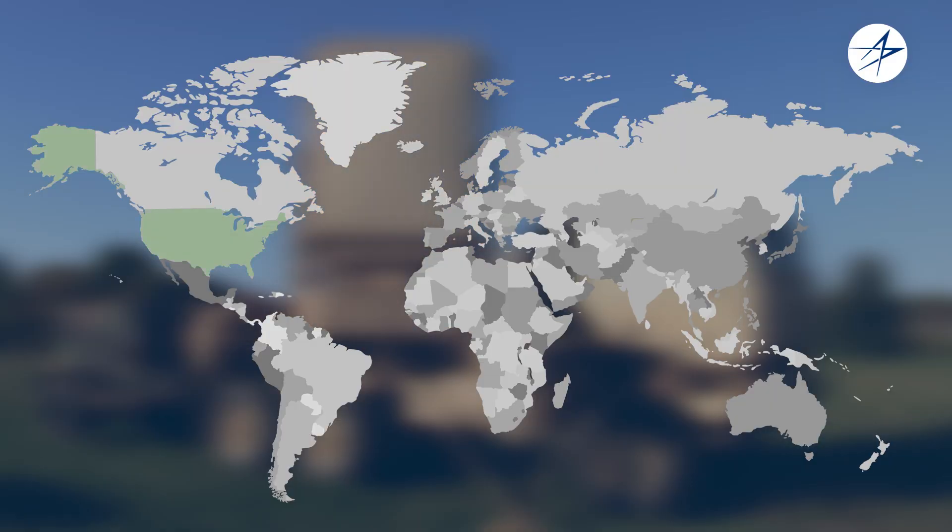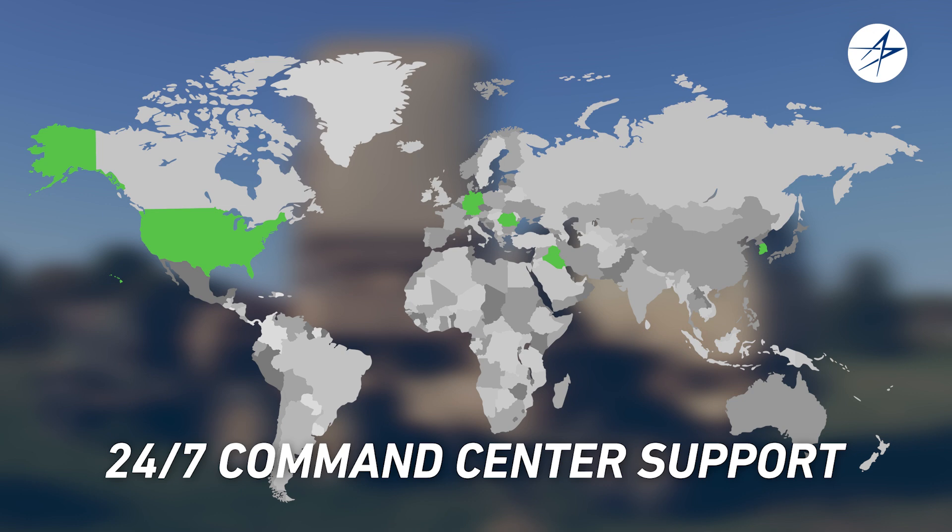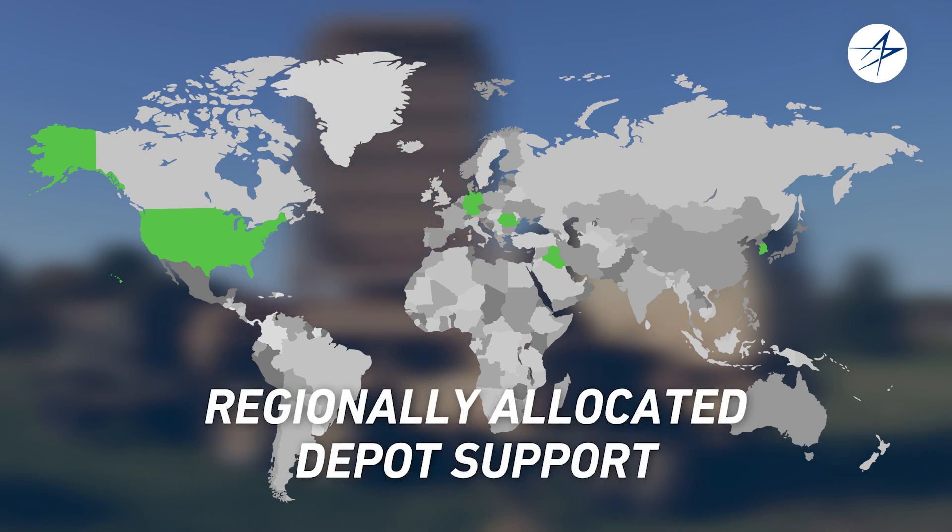Second to none supportability, including 24/7 command center support and regionally allocated depot support for quick turnaround times.